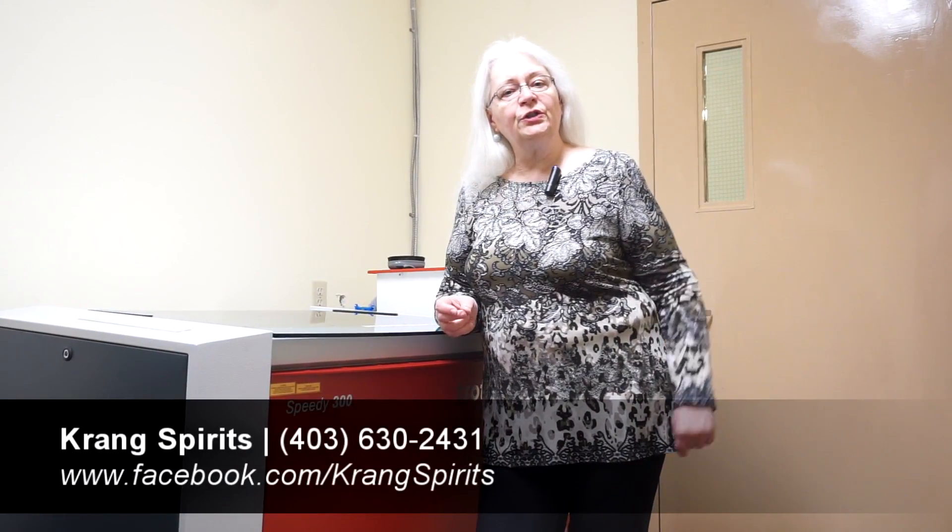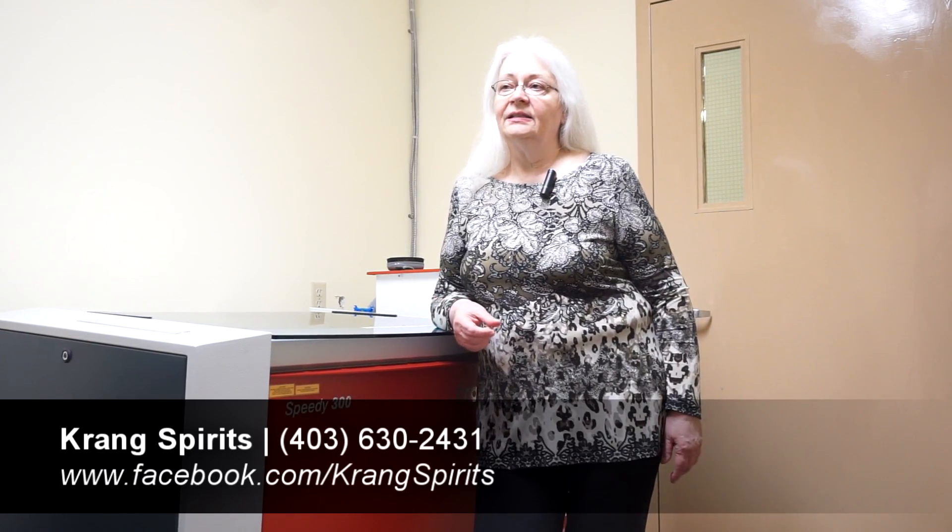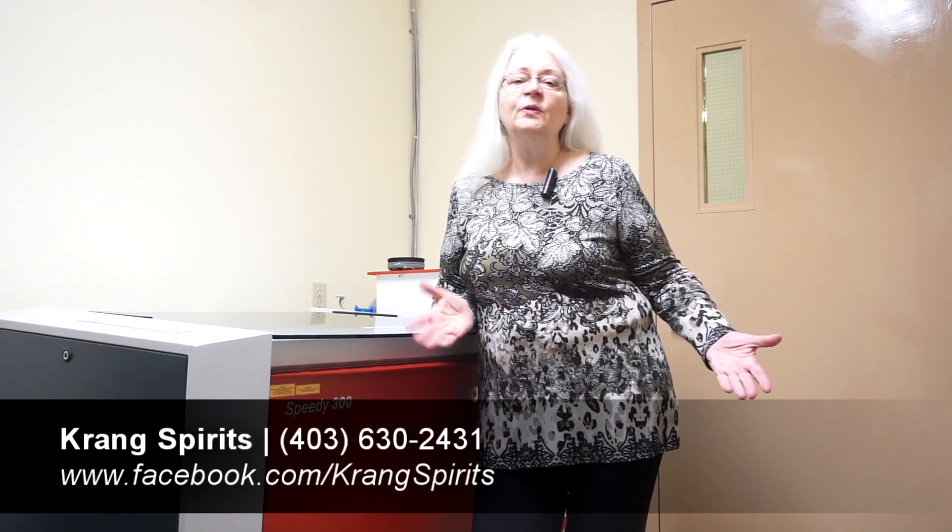To learn more about Crank Spirits, go to our Facebook page which is Crank Spirits, and almost everything that happens with us you can find there.